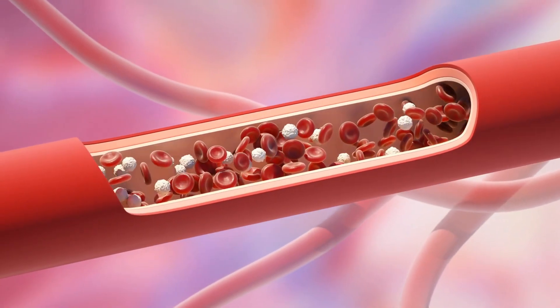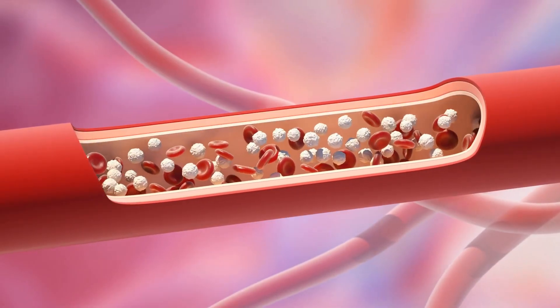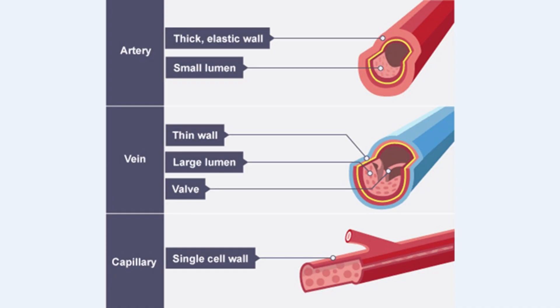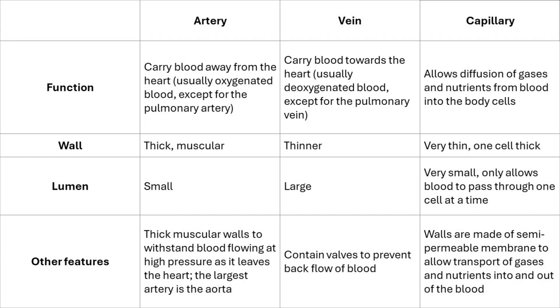Capillaries are the site of exchange. As arteries travel through the body, they become smaller and eventually branch into capillaries — the smallest and thinnest blood vessels. Capillaries form a network of fine tubes within organs and tissues, connecting arteries to veins. Their walls are only one cell thick, which allows substances to pass easily between the blood and body cells. Capillaries are where the exchange of gases, nutrients, and waste products takes place: oxygen and nutrients move out of the blood into the cells, while carbon dioxide and other waste products move from the cells into the blood.